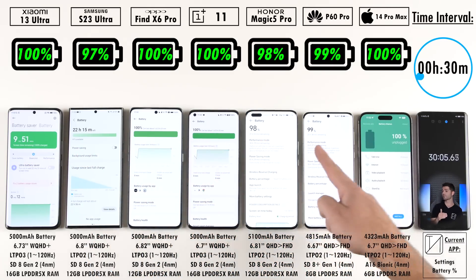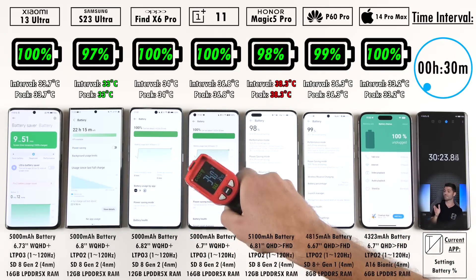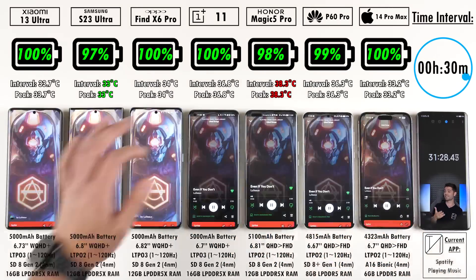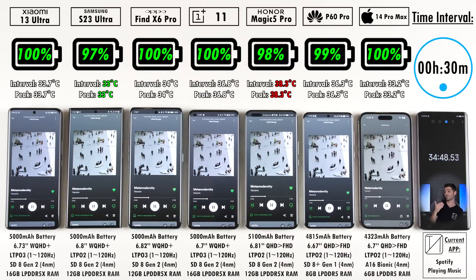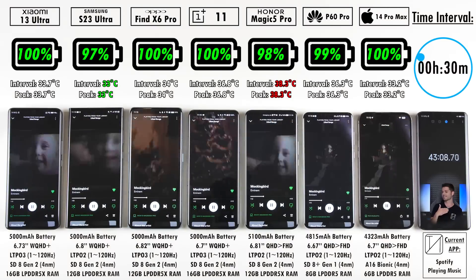After the 30-minute mark we have 100% on the Xiaomi, Oppo, iPhone, and OnePlus, while the Samsung is trailing the pack at 97%, the Honor is at 98%, and the Huawei P60 Pro is just below 100% at 99%.